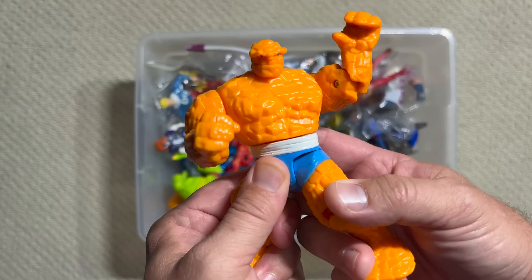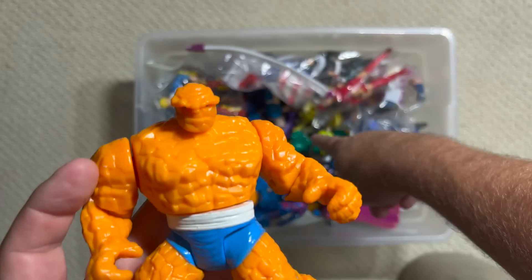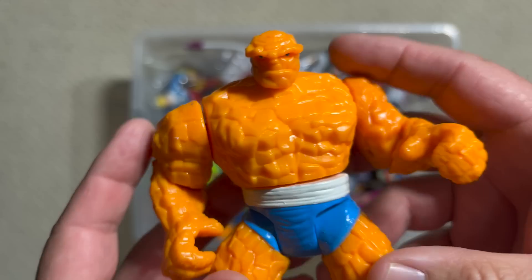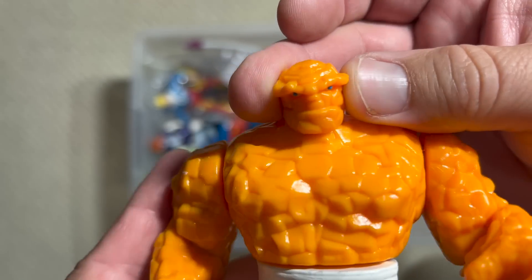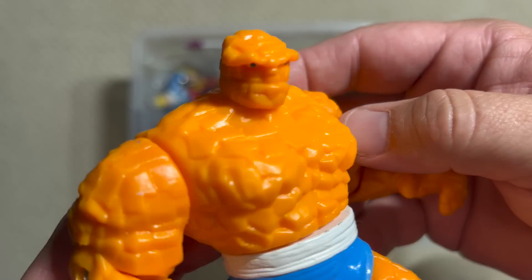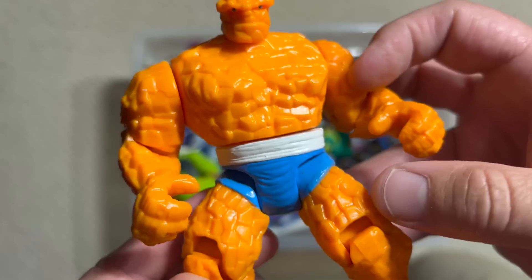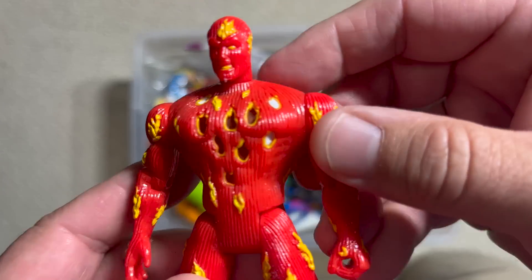I see a lot more in the box. Let's see if we can grab some more Fantastic Four figures, because this is really good. Again, 1994, but look at the detail in the sculpt. If you went in and did like some overwash on this, oh it would be so awesome.